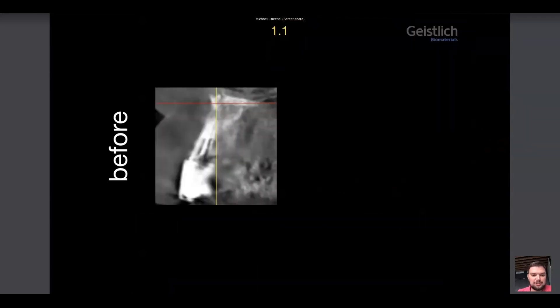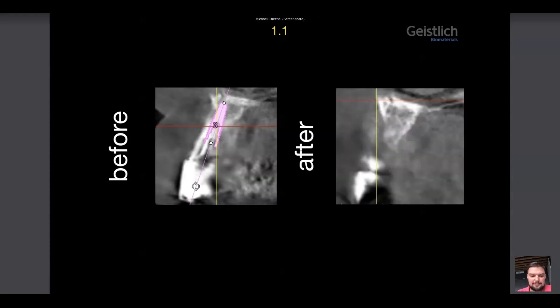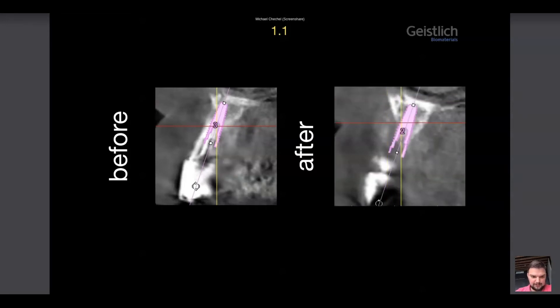Let's imagine we have a patient that needs to have tooth 11 extracted and an implant placed. We are planning an immediate implant placement and choose an implant 3.5 to 11.5, but due to some reasons this patient has his tooth extracted somewhere else. In a few months he comes back into your office and wants to have an implant placed again. We do a new CBCT scan and plan to place the implant with the same parameters as before, but now see that we need to do GBR and soft tissue augmentation as well.